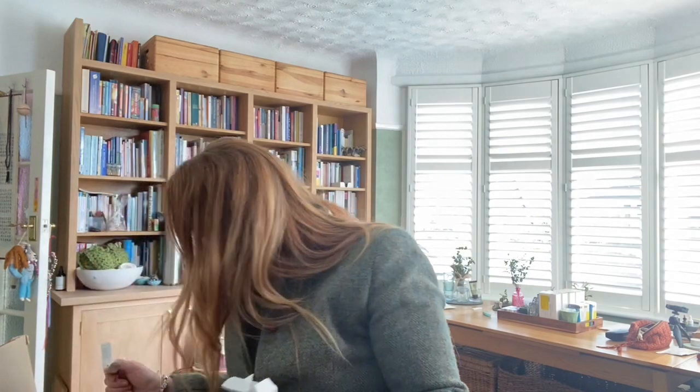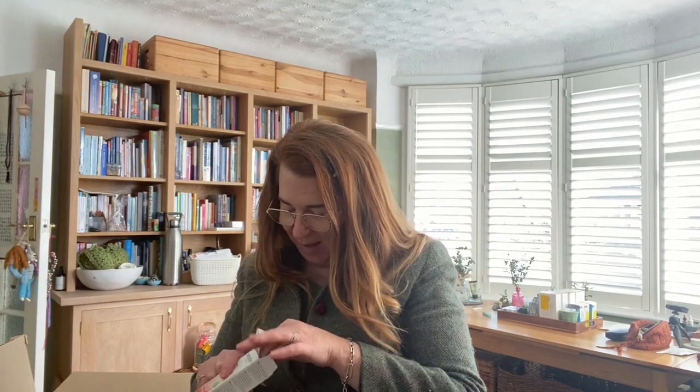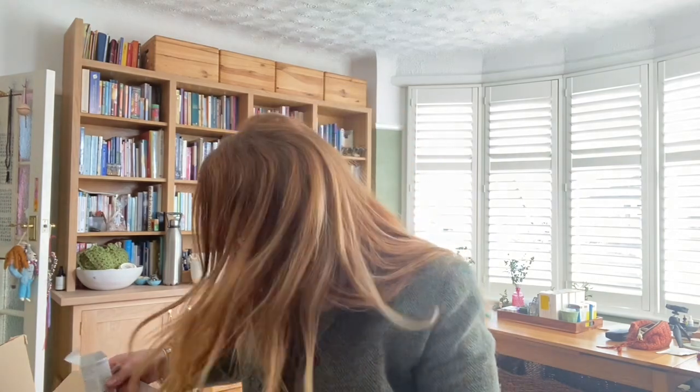Hi, welcome to my unboxing of my Walida skincare facial kit. I've had to re-record this because first of all I opened it and I was just so wowed that I had my face going wow, which is not ideal. And then I just wanted to open a couple of the packets to have a look at some of these products.